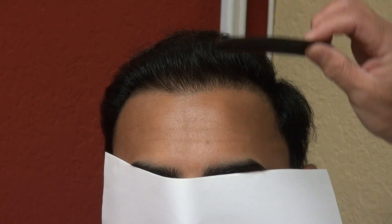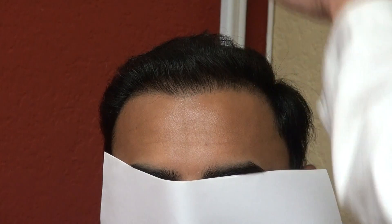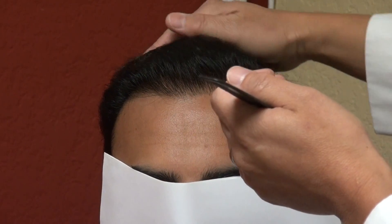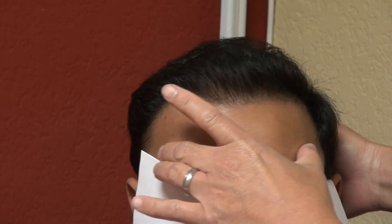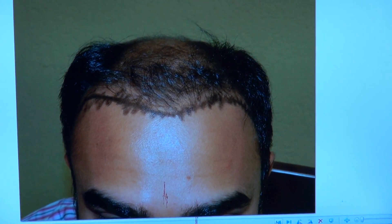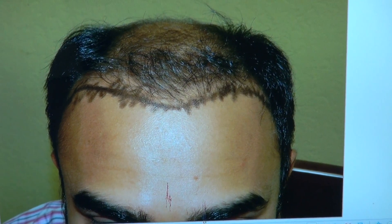I'm going to comb down just to get the idea and show you what his before looked like. You can focus closely and see that line — that's what he looked like. He has a little band of hair here in the front, but it's very weak. It's on the way toward a class 5-6 hairline pattern.